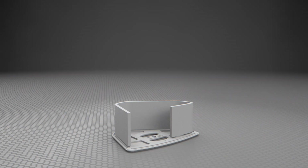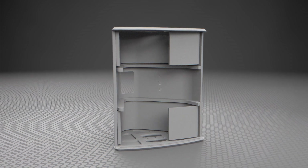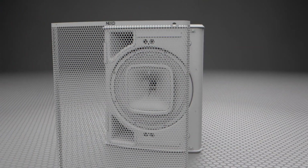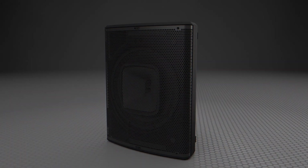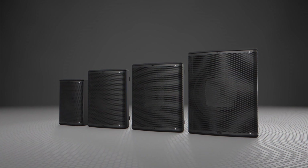With the growth of the Plus Series family, Nexo has invested in new tooling and assembly technologies, allowing for a sleeker enclosure design and more efficient manufacturing process. Using curved wood and glue instead of fasteners allows for a lighter, more rigid cabinet without the need for added bracing.